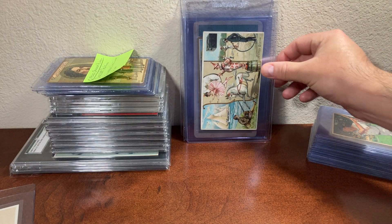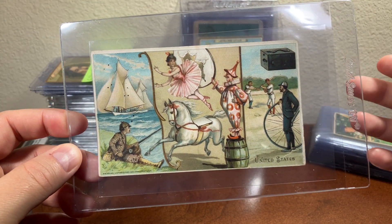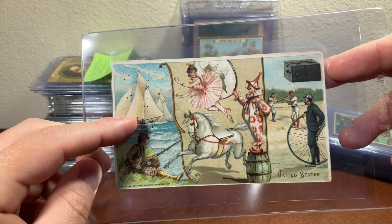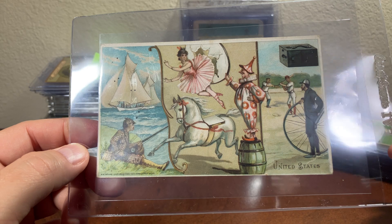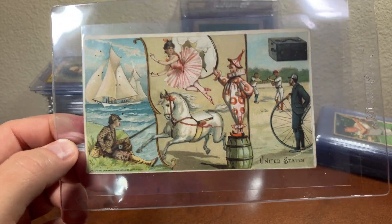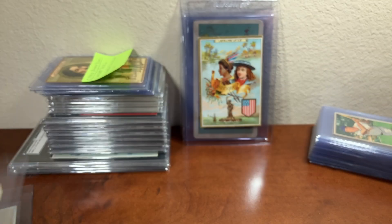I was also able to pick up another Arbuckles card representing different topics in America — baseball, photography, bicycling, circus, boating, and fishing. This card was mistitled as an Arbuckle Circus card, so I picked it up cheap. Nobody else bid on it, so I feel like I got it for a lot less than normal. Now I have two and I'm going to send them both in for grading. I might end up selling one.